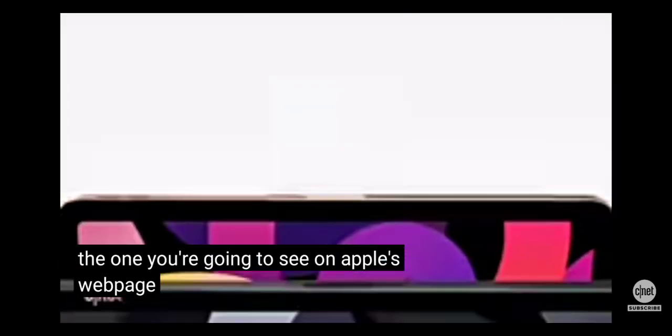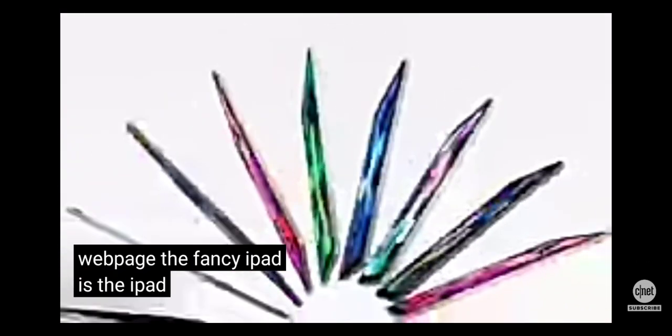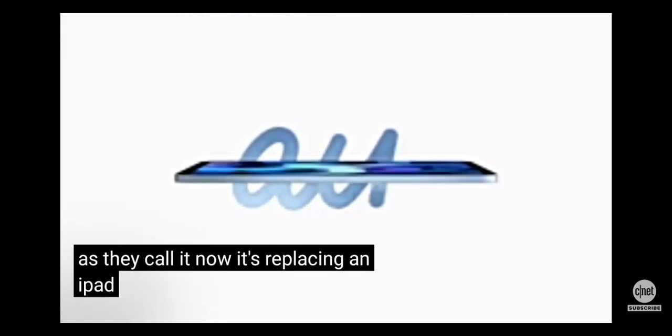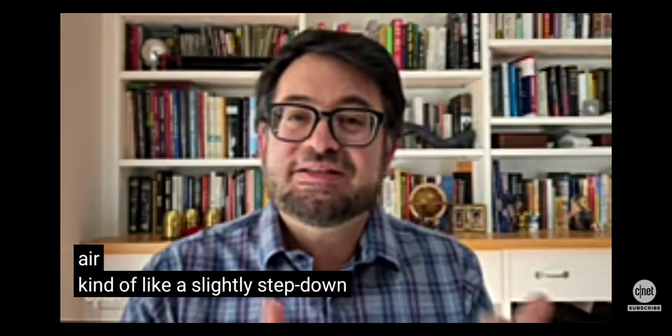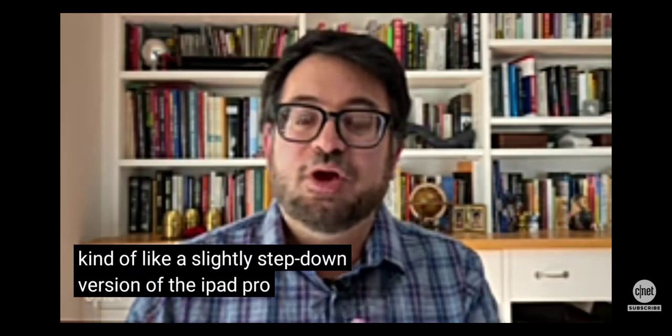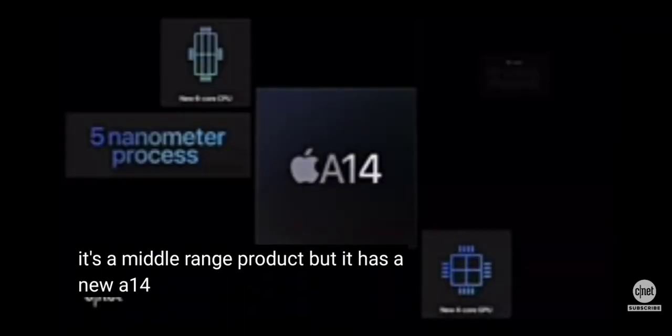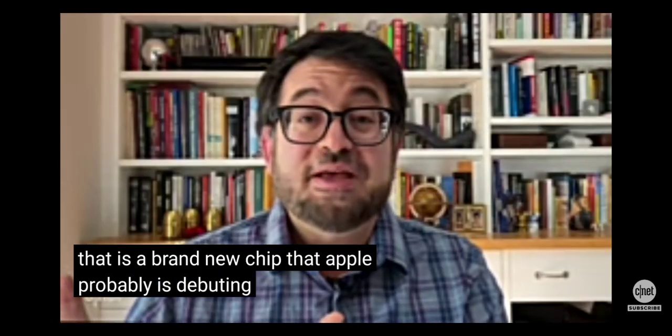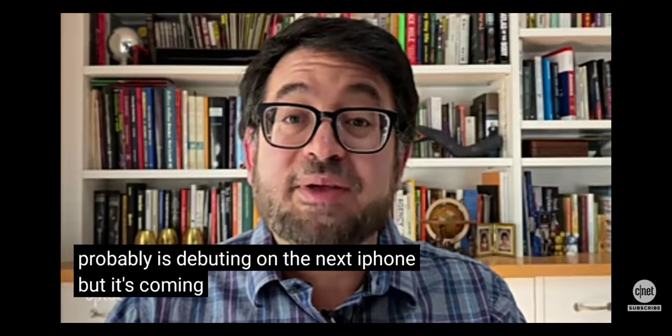The one you're going to see on Apple's webpage — the fancy iPad — is the iPad Air 4, or iPad Air as they call it now. It's replacing an iPad Air that was released last year. Apple treats the iPad Air as a slightly stepped-down version of the iPad Pro. It's a middle-range product, but it has a new A14 processor — a brand new chip that Apple is probably debuting on the next iPhone, but it's coming out on this first.